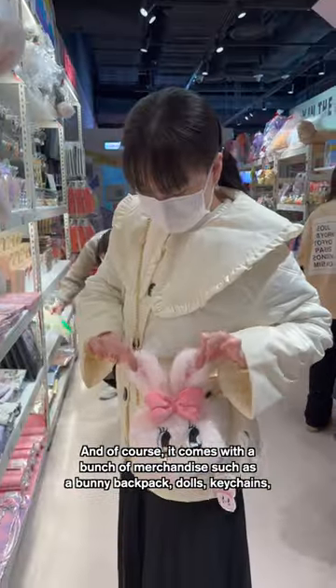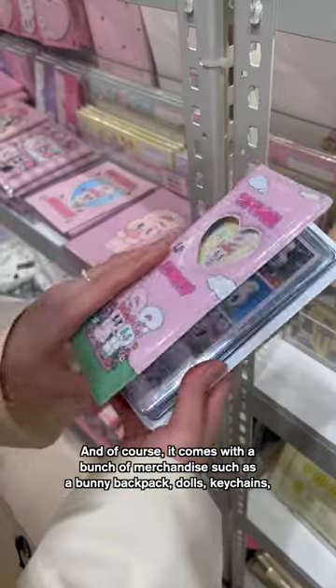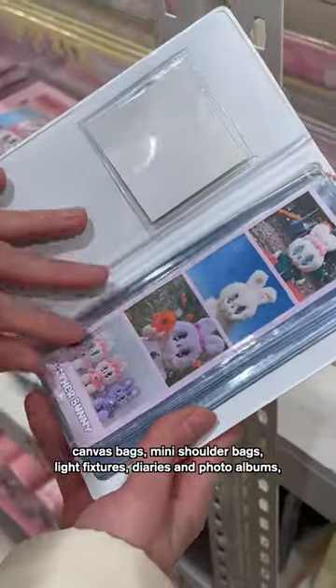And of course, it comes with a bunch of merchandise such as bunny backpacks, dolls, keychains, canvas bags, and mini shoulder bags with light fixtures.